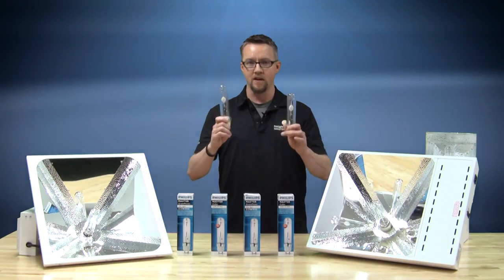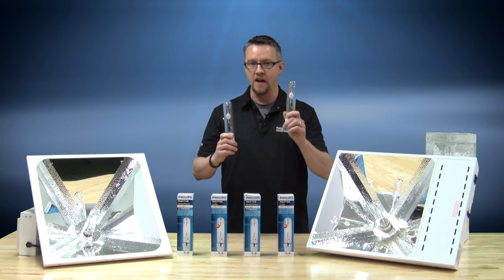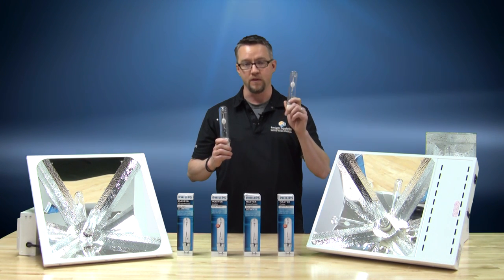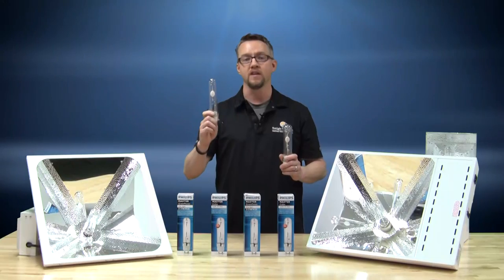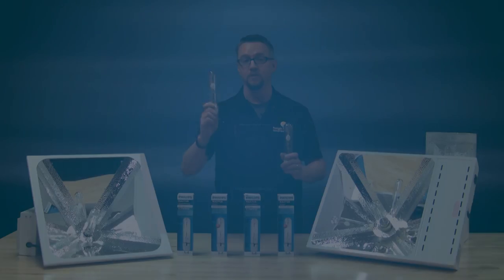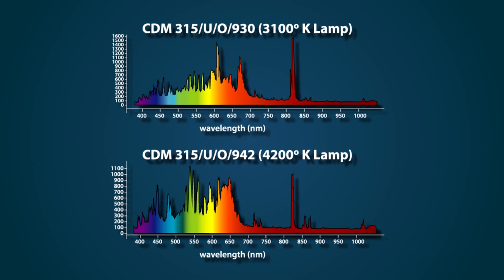There are two primary colors of the CDM315 lamps available: the 930, which is a 3100 Kelvin spectrum with enhanced red, and the 942, which is a 4200 Kelvin spectrum with enhanced blue. The result of the ceramic lamp is a greatly enhanced color light spectrum.